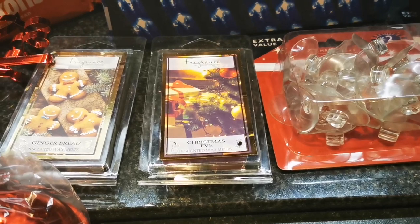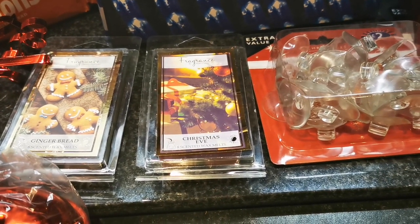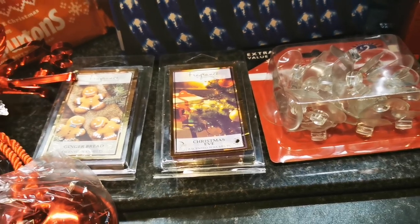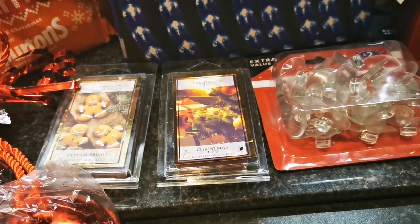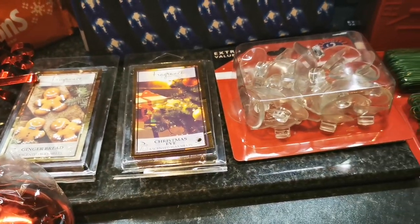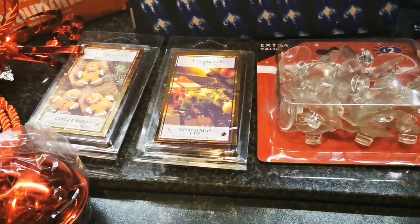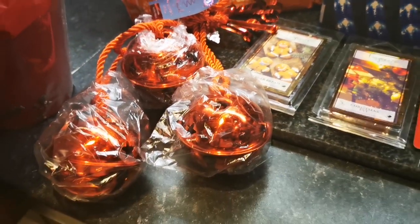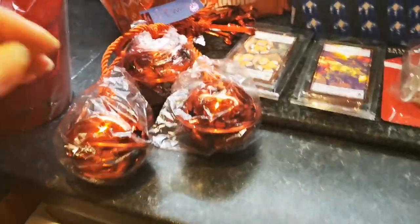These were from Poundland — there's a Christmas Eve wax melt and a gingerbread wax melt. I've never had a gingerbread one before. It was about £2 for two I think — I thought, why not give it a go. And then we've got these bells — they are the noisiest things ever!